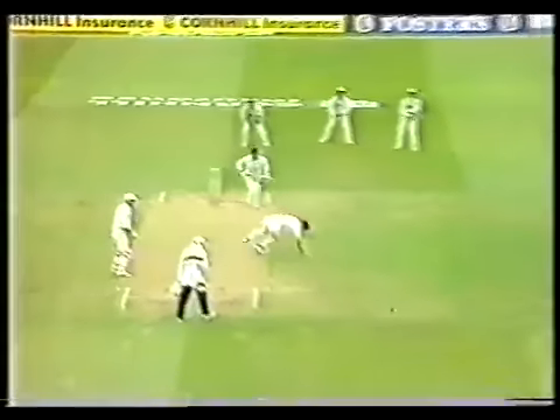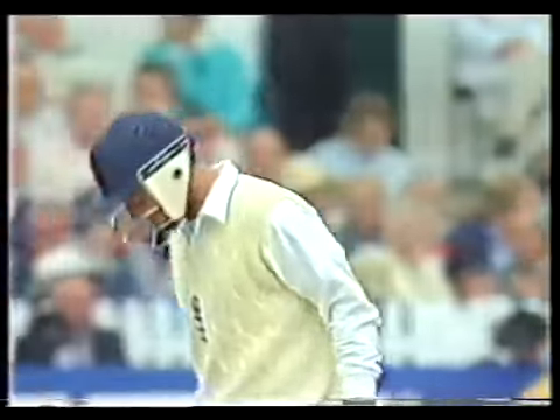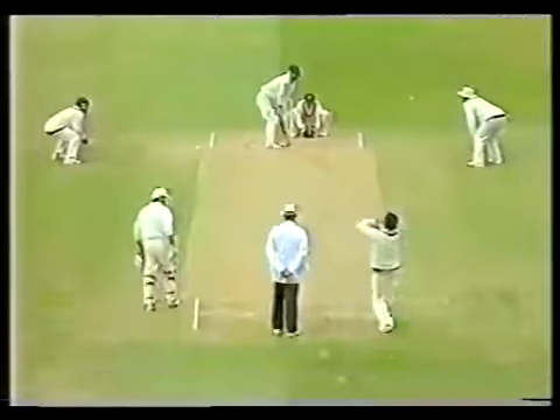11 runs ahead. Good shot. Well, that'll help Graham Thorpe, no doubt. That's a very confident start from Thorpe. I was impressed with the way he played in the one day. Alan Border is the bowler, and Graham Thorpe is taking strike.